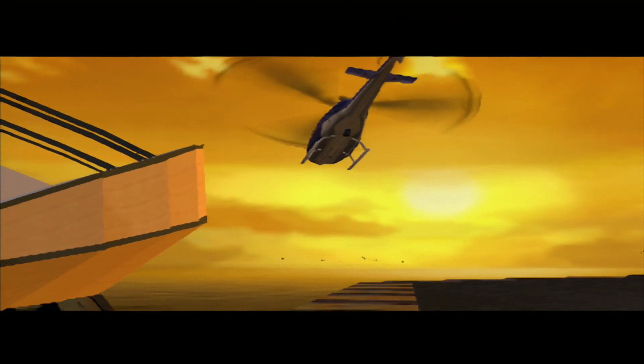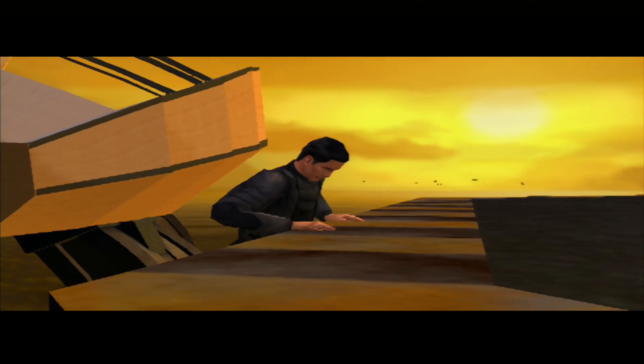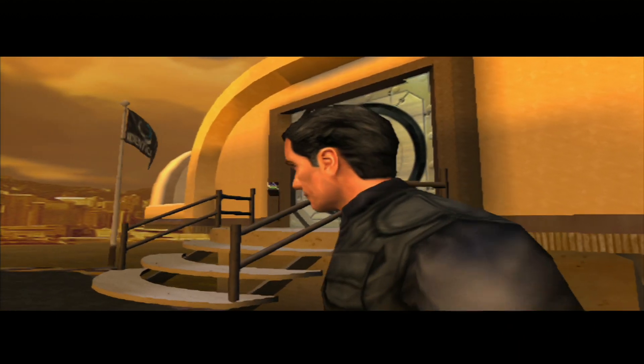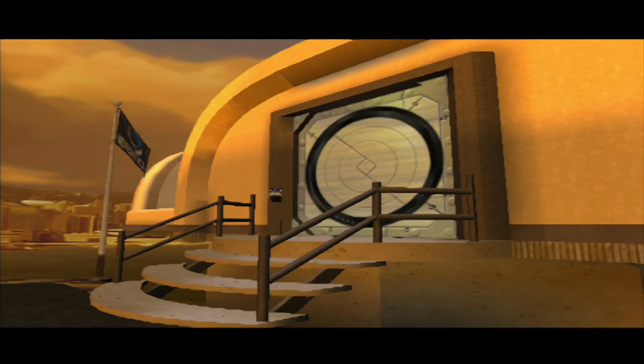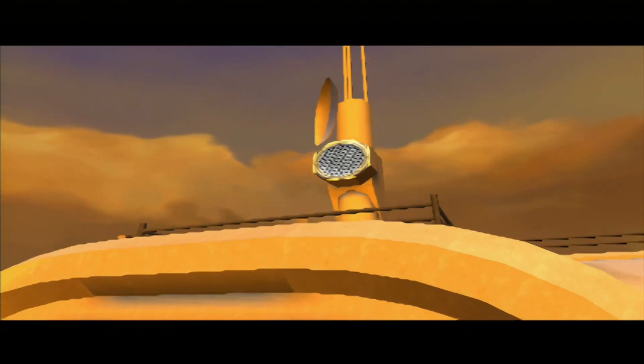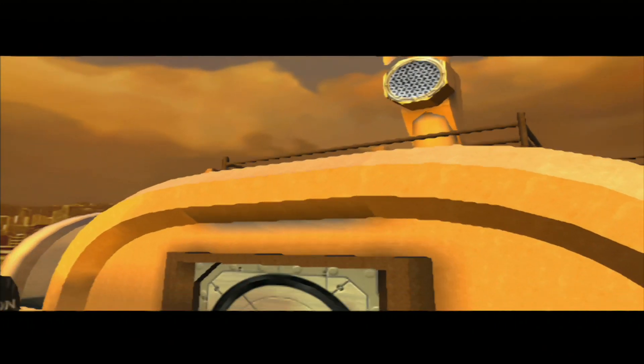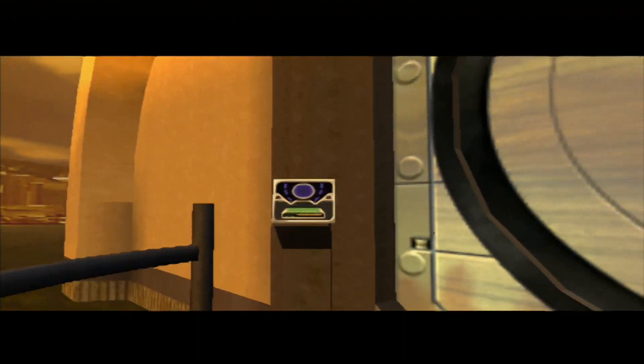007, a CIA agent is being held in this research facility. She was caught while retrieving a case containing suspicious research materials. Find the case and see to her safety. Bond, R here. There appear to be two ways into the building — you could use your Q-Claw on that pipe vent to sneak in through the ventilation system, or your Q-Decryptor could open that digital lock.